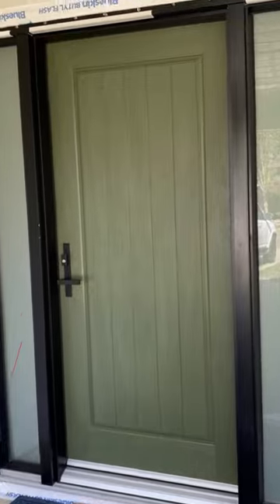Today we're talking about front door options — things to consider when selecting your new front door. Hey guys, I'm Paul from Contact Renovation Custom Homes. This is the Art of Renovation. This is a great product that we love to install from Luxe Windows and Glass.